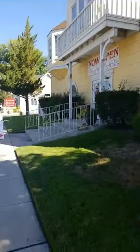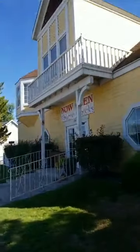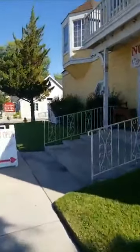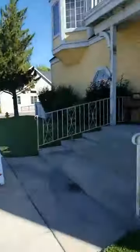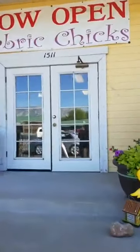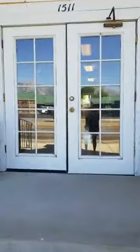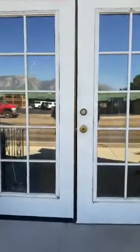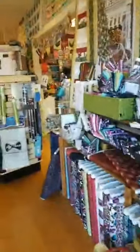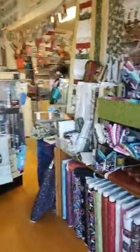So we're the Fabric Chicks. We're at 1511 US Highway 395 North in Gardnerville, Nevada 89410. Our phone number is 775-267-0204.